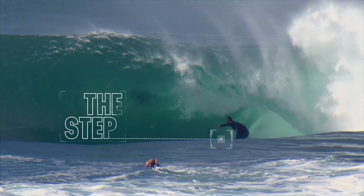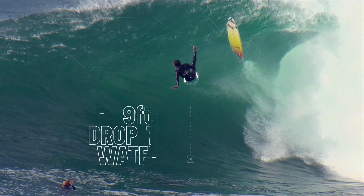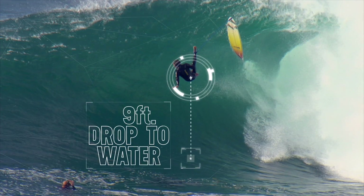The step is unpredictable, and if you hit it wrong it can result in you being propelled meters into the air — much like getting double bounced on a trampoline.